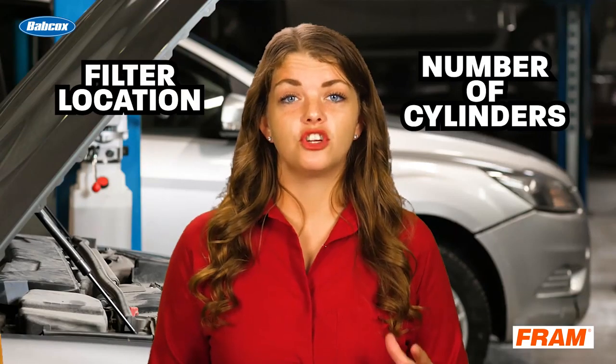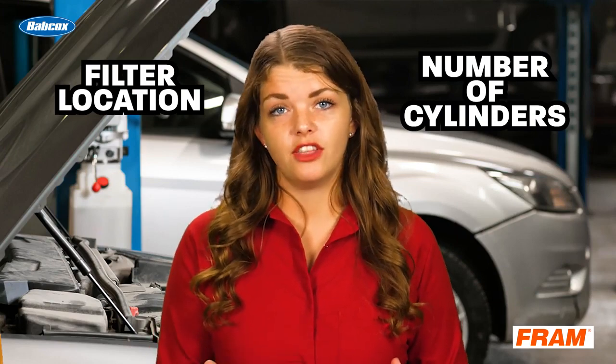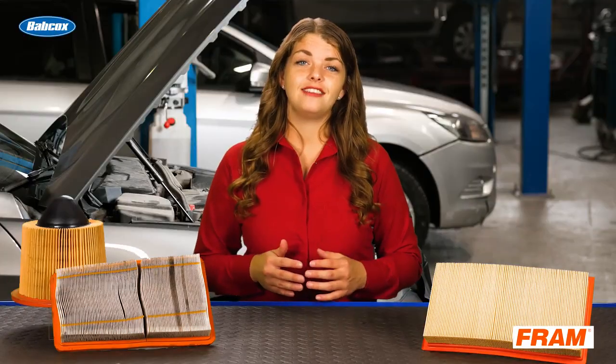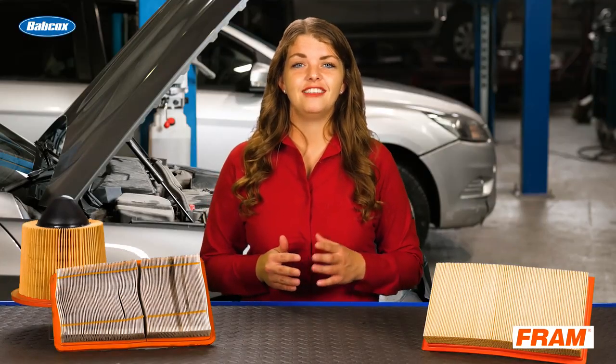Air filters need to be inspected regularly and changed more on an as-needed basis than the mileage on the odometer. The location of the filter under the hood or the number of cylinders are not criteria that come into play when replacing filters. This has been your ASE test prep with Tomorrow's Technician. See you next time.